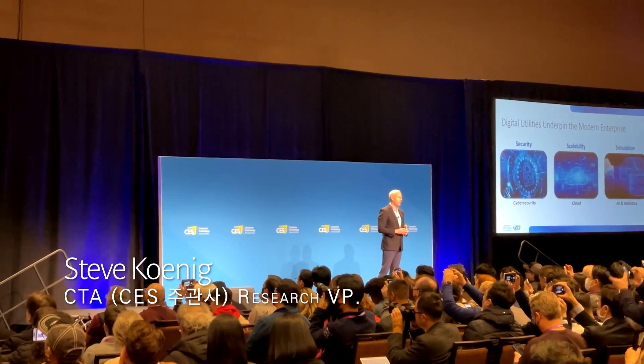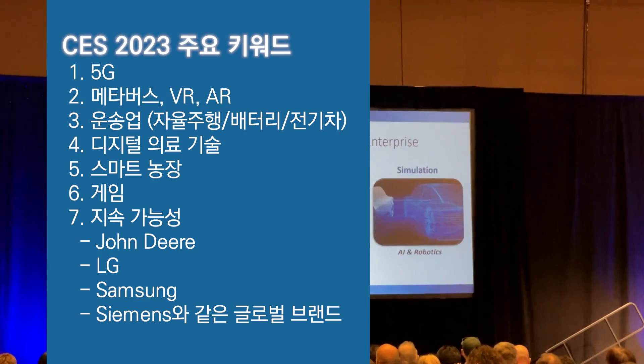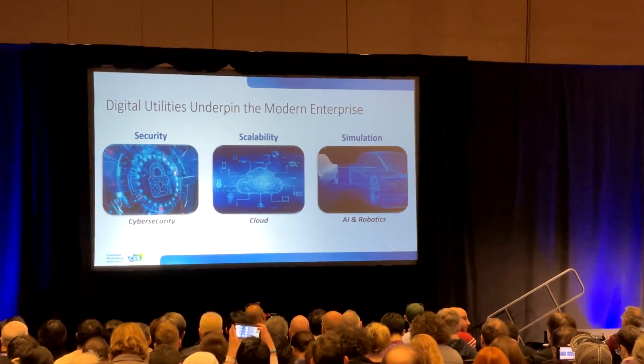This new set of digital utilities — cloud, AI, robotics, and cybersecurity — are listed across the bottom of the slide. Of course, all of this connected automation and virtualization has to be secured.